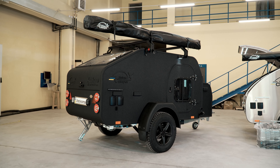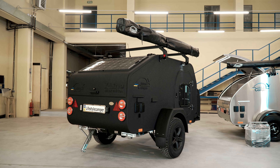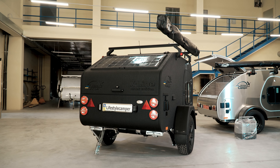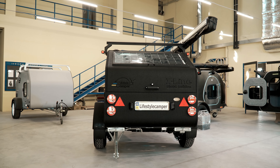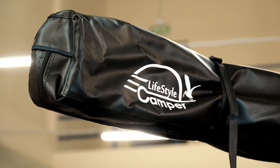The Black Camper has a sleek and modern aesthetic that sets it apart from traditional trailers. The black color not only looks stylish, but also adds a sense of sophistication and luxury. Many camper enthusiasts prefer black trailers because they make a bold statement and easily blend with different camping environments.